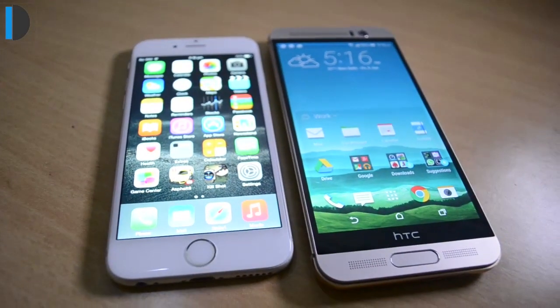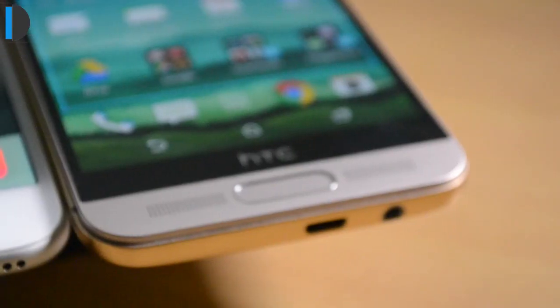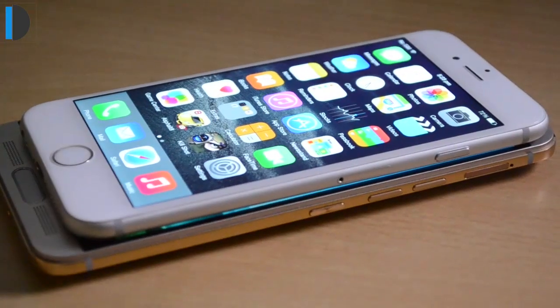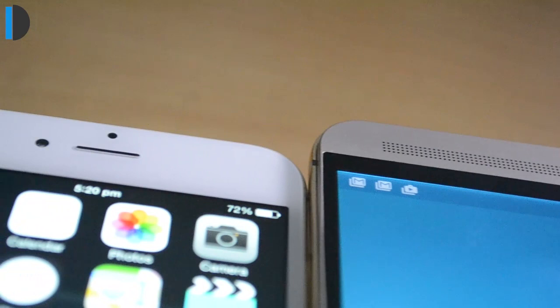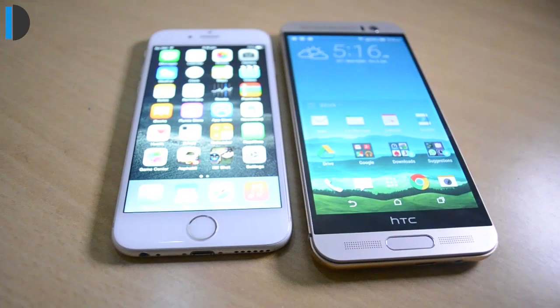I'll start with the design of these phones. Both phones are designed very premiumly with metal and glass design. They both use high-strength glass at front and metal construction at sides and back. They both feel very premium and rich when it comes to holding them in hand and overall touch experience. So in terms of design, I will call it a tie.